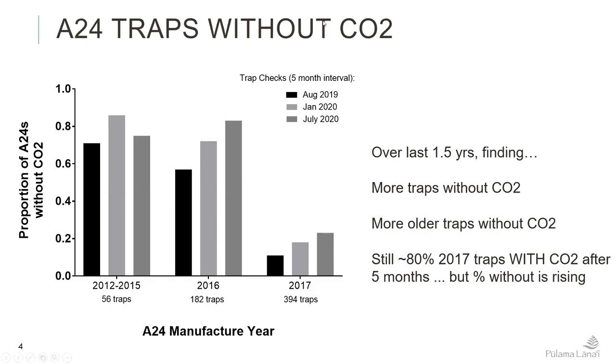This graph breaks out our A24 traps that were without CO2 after a five month interval. We've broken it up by trap manufacturer year, and traps were deployed roughly around the year they were manufactured. This is over the last three checks — prior to that our trap checks were not done all in groups but were more sporadic. We're using the last year and a half with five-month intervals to show how long our CO2 is lasting.